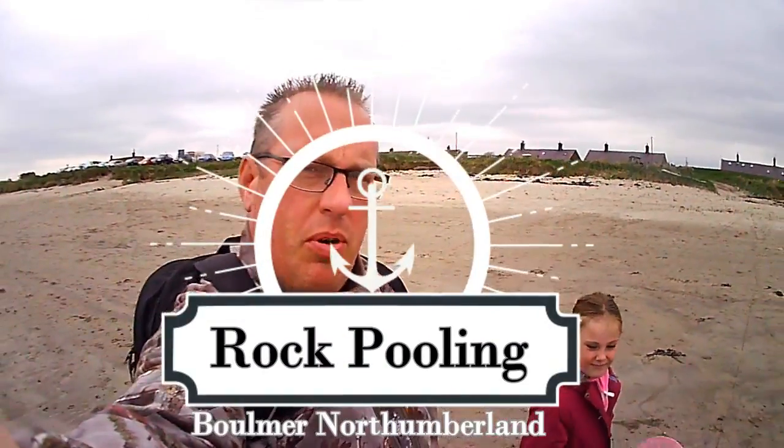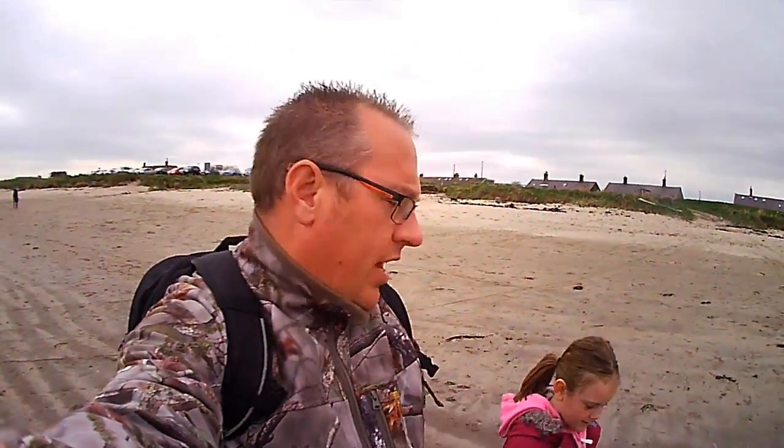Hi folks, day three of the Easter holidays and we've come to Boomer Beach. Day three for you, day ten for you pesky kids. We've come to Boomer Beach to do some rock pooling. We've checked the tide times, we've got the nets, we've got the buckets. We're going to see how many different species we can find. We've all had estimates and we've had a little bet.